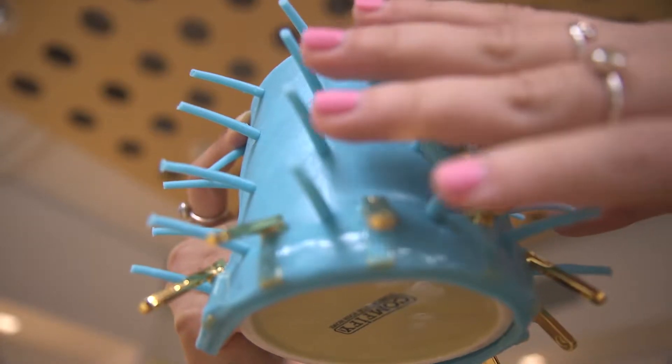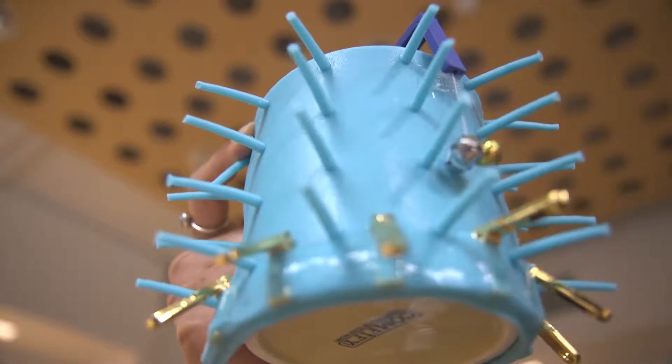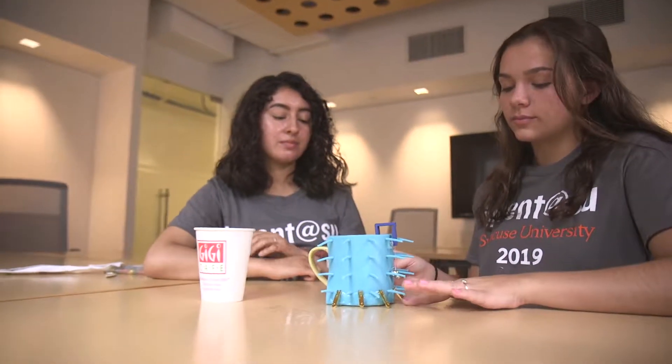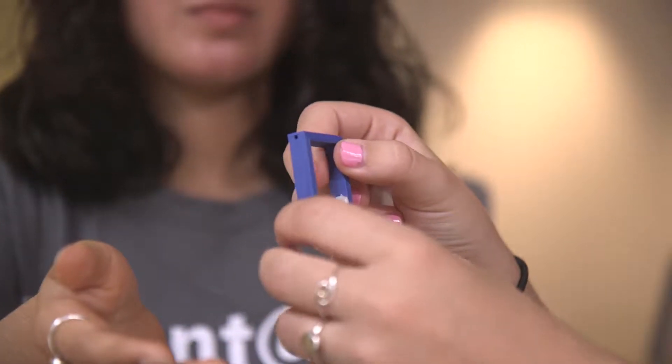Our device consists of a silicone sleeve with bristles surrounding it that easily bend once coming into contact with the hand. This allows a person to easily detect where their beverage is. There also is a mechanical liquid level indicator attached to the side of the sleeve to notify the user when their cup has reached its capacity when pouring in a beverage.